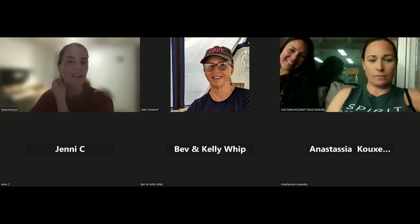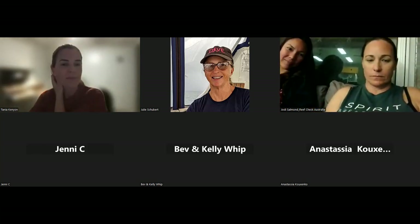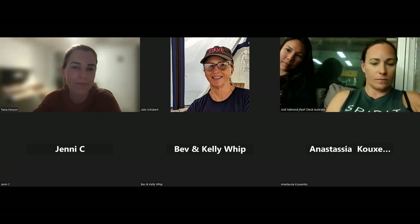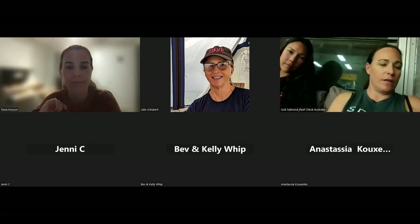This talk will be going up on YouTube in a couple of days — we'll put up a notification about it. If you think of any questions later on, just send them through and we can pass them on to Tenia.